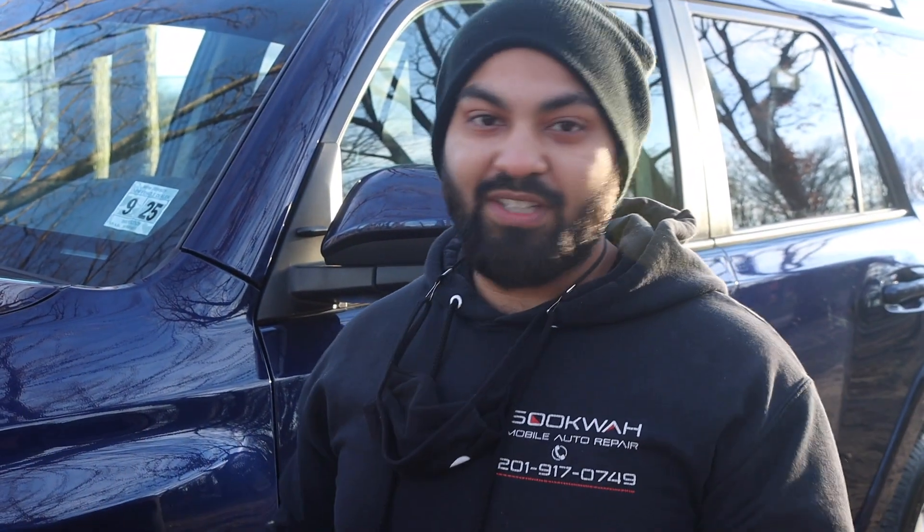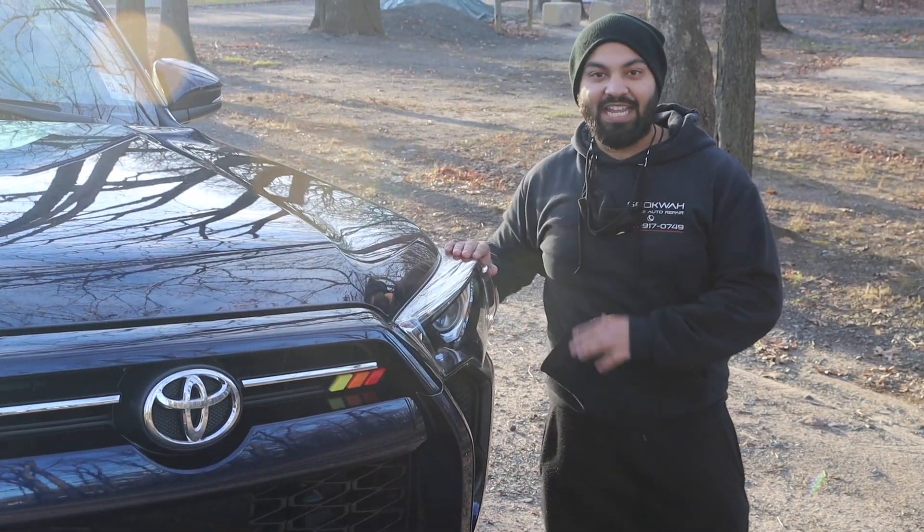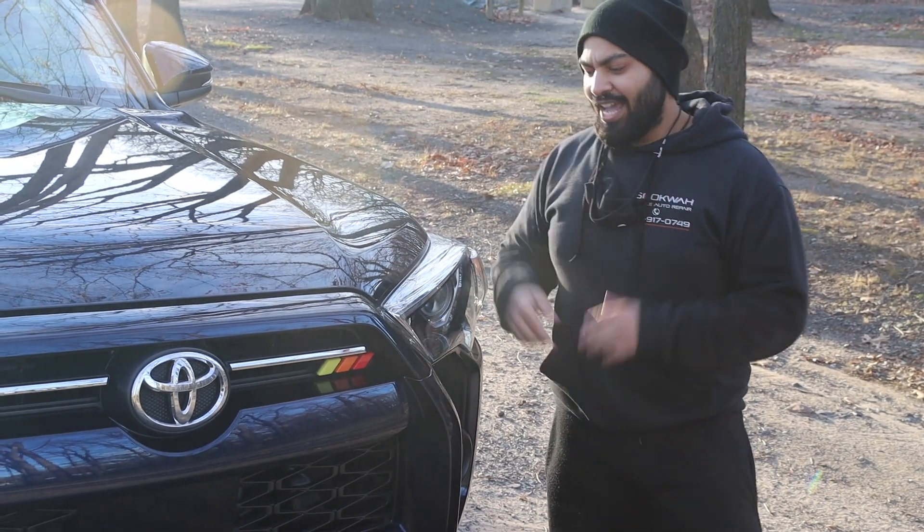This is an SR5 Premium and it comes with standard 17-inch rims. Depending on the trim model, it comes with different rims and different sides. On this 4Runner, it comes standard with LED lights — I think all the Toyotas are coming with that now, and it's awesome.